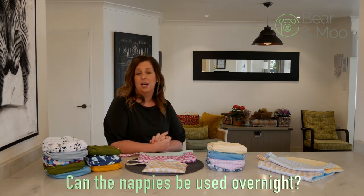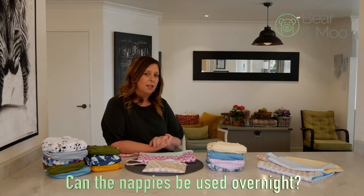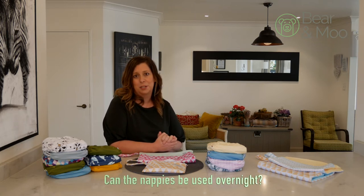You may find that you need a second bamboo insert as well. If you still have no luck then you will probably need to look at buying a specific night nappy, but definitely give them a go. You've already got them so it's a good place to start.